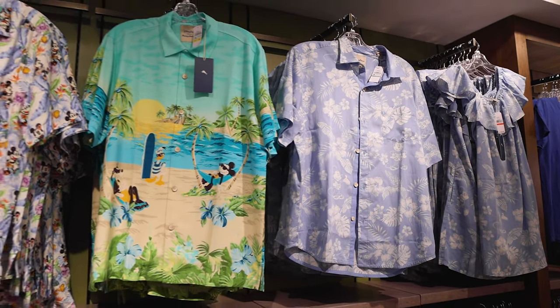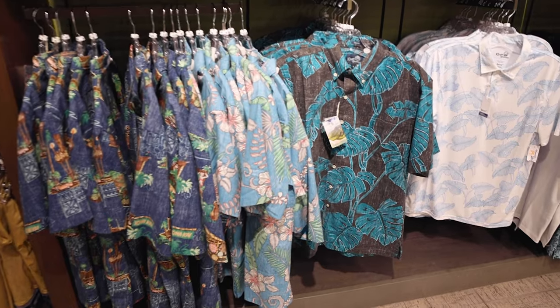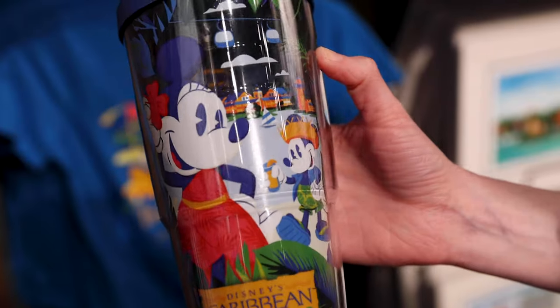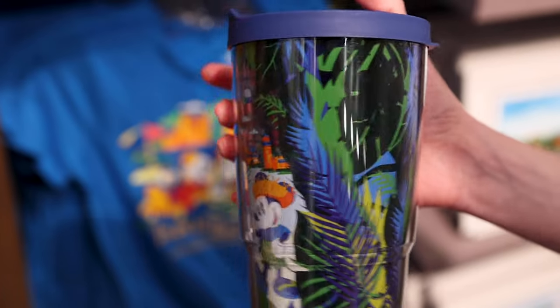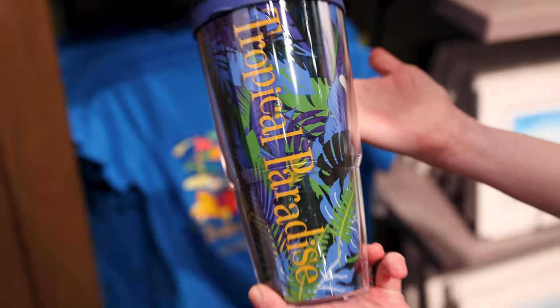They've got lots of shirts from Tommy Bahama and also Reyn Spooner for men — button-down shirts. It's not a resort merch tour without a Tervis tumbler. This is their tumbler with Mickey and Minnie — what I love about it is you can actually see the Skyliner in the background, and the back is full of tropical leaves. Tropical paradise — and it is $28.